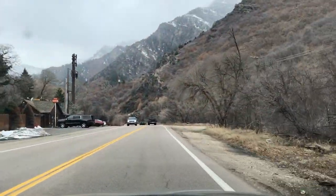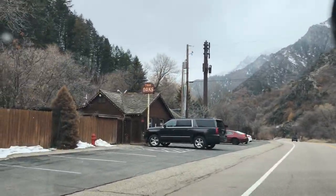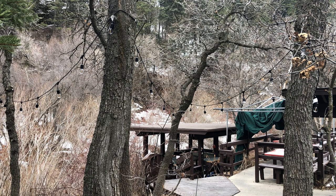Our first stop as we head down Ogden Canyon is the Oaks Restaurant. It reopened in June of 2020 with new owners. This restaurant literally sits next to the Ogden River. I highly recommend waiting for your turn to sit outside — it's amazing in the summer in the shade. Outside has everything that you would want.